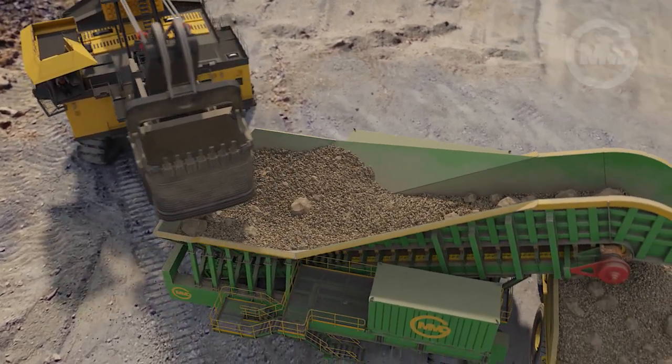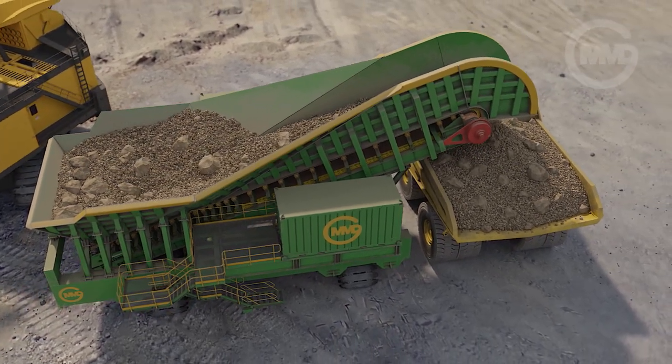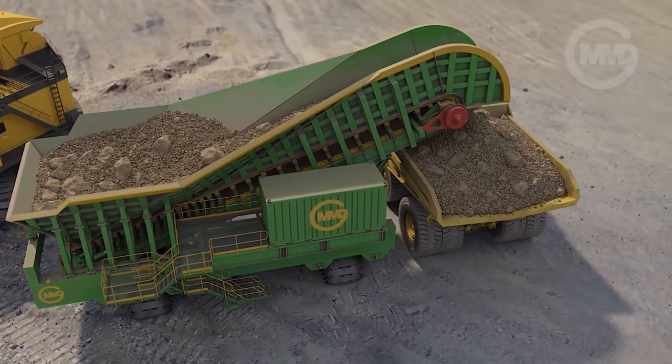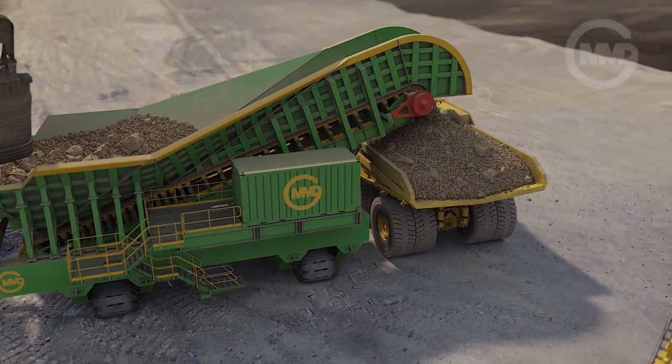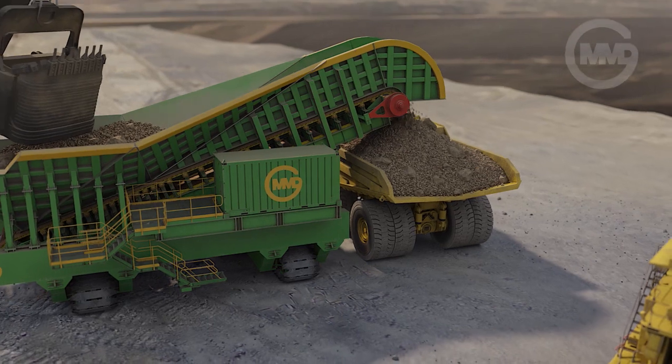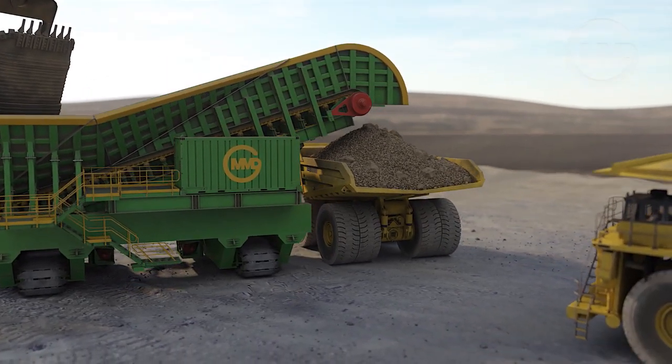The surge loader provides the optimum fill level to every truck via material level detectors, ensuring each truck is hauling at maximum capacity. With the shovel working continuously and the trucks spotting and loading faster, the system efficiency increases.